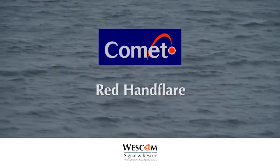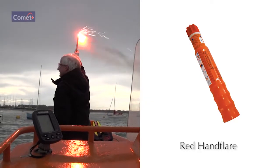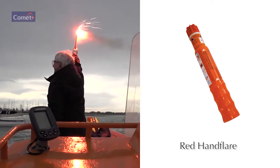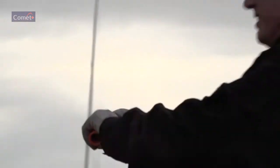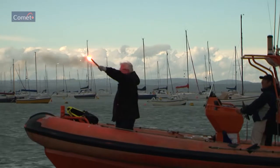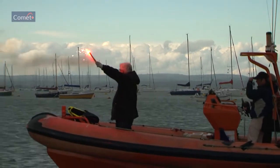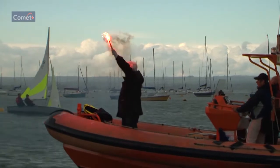The Comet red hand flare: a short-range distress alerting signal, also used for pinpointing position. Pull out the red end until the telescopic tube clicks into place, indicating it is fully extended and engaged. Unscrew the red end cap, hold at arm's length, point away and downwind, then pull the red ball out sharply to fire.